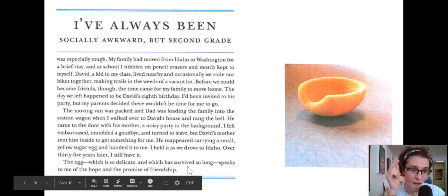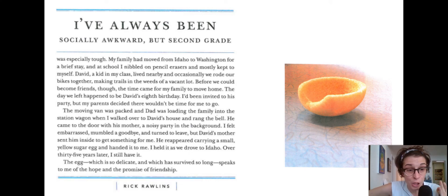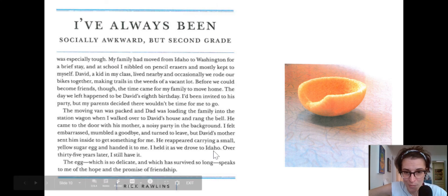Delicate but also long lasting, like friendship. Thank you so much for this lesson. If you missed it in class or wanted to recap — I'm going to be looking for that in your story, so make sure you've incorporated that. Thanks guys.